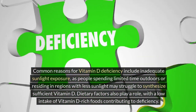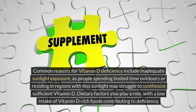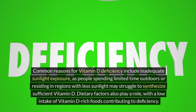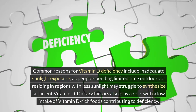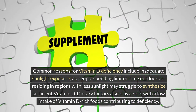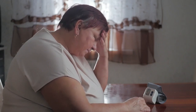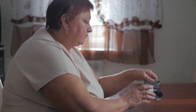Common reasons for vitamin D deficiency include inadequate sunlight exposure, as people spending limited time outdoors or residing in regions with less sunlight may struggle to synthesize sufficient vitamin D. Dietary factors also play a role, with a low intake of vitamin D-rich foods contributing to deficiency. Certain medical conditions, such as digestive disorders like Crohn's disease and obesity, can impact the absorption and availability of vitamin D.